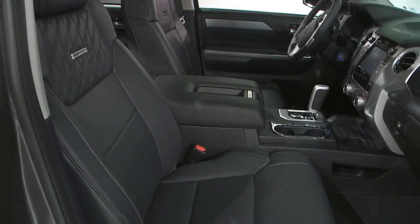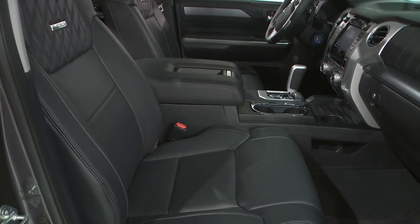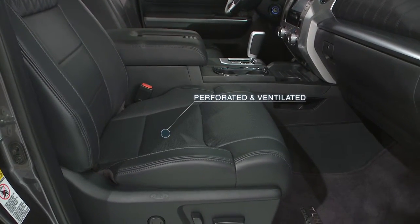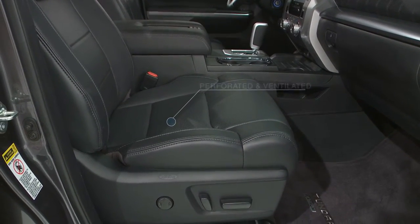Leather heated bucket seats are standard on the Limited as well as the premium grades, and that includes a ten-way power driver's seat. On the premium grades, you get a four-way power passenger seat and high-quality perforated leather with ventilated seats, plus a two-position driver-side memory. On the SR and SR5, they come standard with a bench seat with a fold-down armrest and center console. However, the SR5 has an available bucket seat option that includes an eight-way power driver's seat.